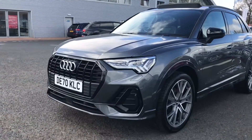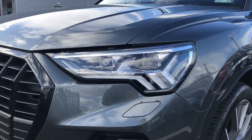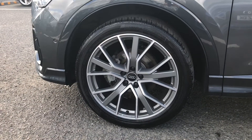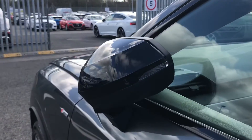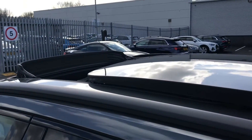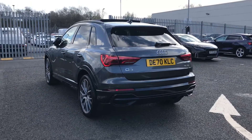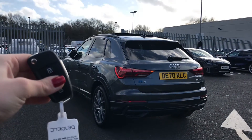This car comes finished in the lovely Daytona grey and has had just one previous owner. It does come fitted with the Matrix LED headlights with the dynamic front indicators, which are really eye-catching and use the top of the range LED technology to light the road. It includes the 20-inch 5V spoke star design alloy wheels and the black door mirror housing, with mirrors that fold in when the vehicle is locked ensuring they don't get damaged. There is a panoramic glass sunroof, and the privacy glass and black styling pack give the car a really sleek and sporty look.